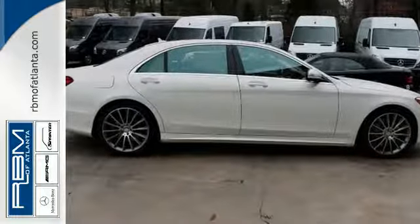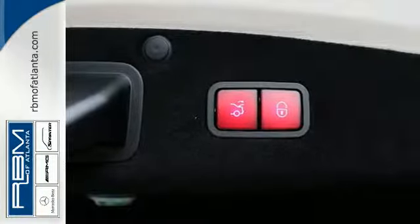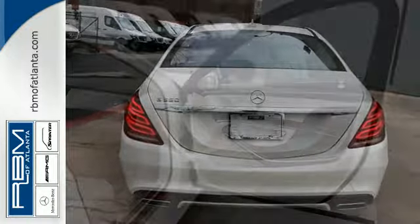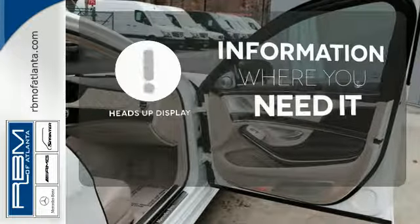Genuine wood veneers encapsulate the interior in perfect form, while an aromatic suspension and heated leather seats make it easy to settle in comfortably for a long journey ahead. The heads-up display will give you all the information you need right where you need it.